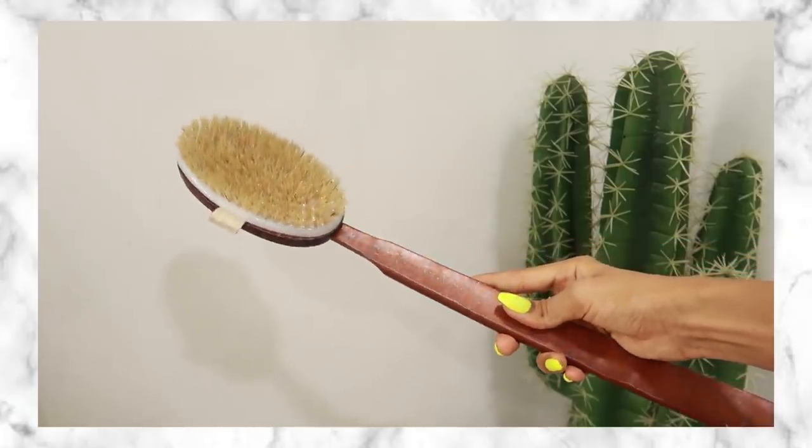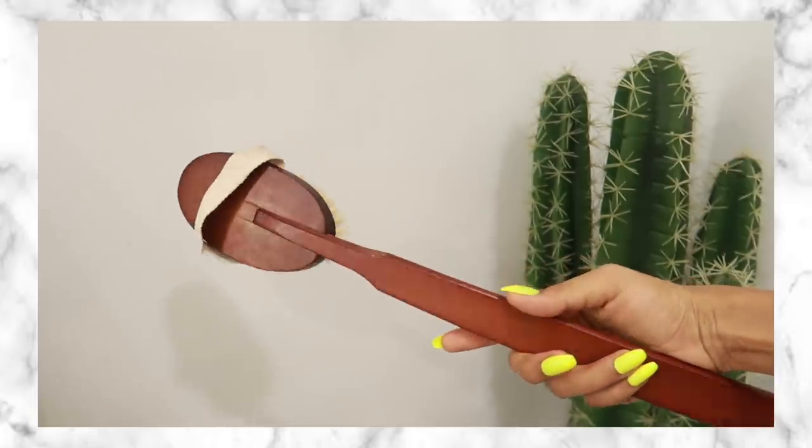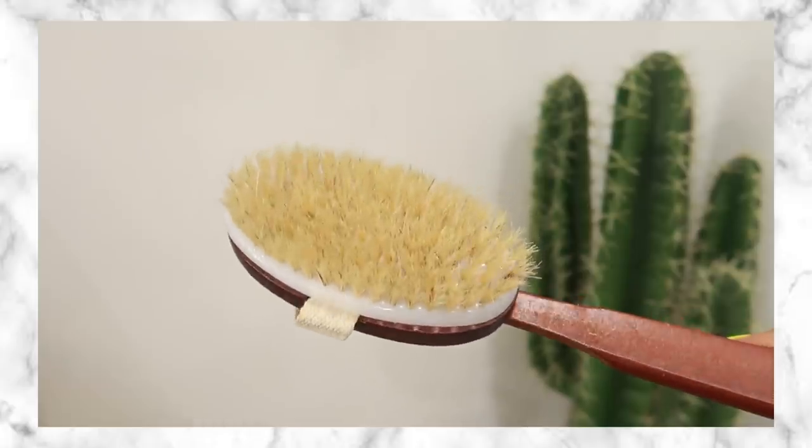The next product is a dry brush. Dry brushing is actually an Ayurvedic practice that you're supposed to do as part of your morning routine — not every single day; I do it maybe once a month. It's really good for exfoliation because you're literally brushing it dry on your skin to get rid of dead cells and buildup. It's also supposed to help with lymphatic drainage — the strokes should be toward your heart — and it's really good for blood circulation. It's also said that over time it can help get rid of cellulite.